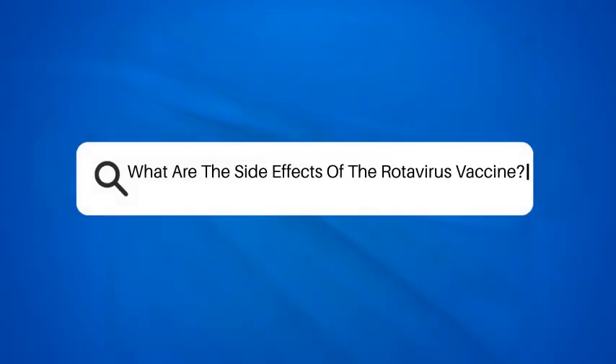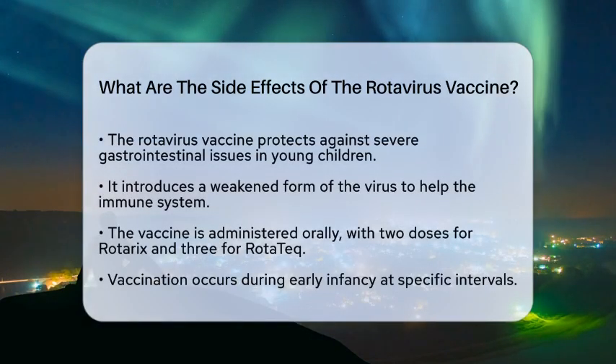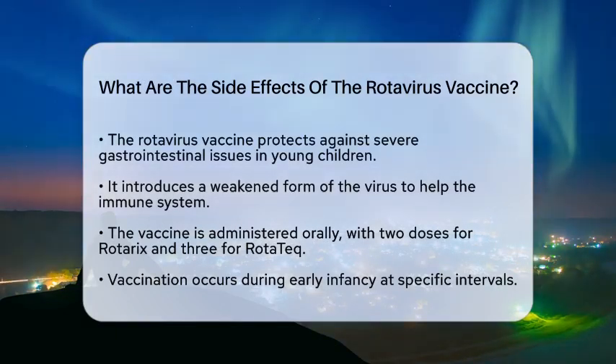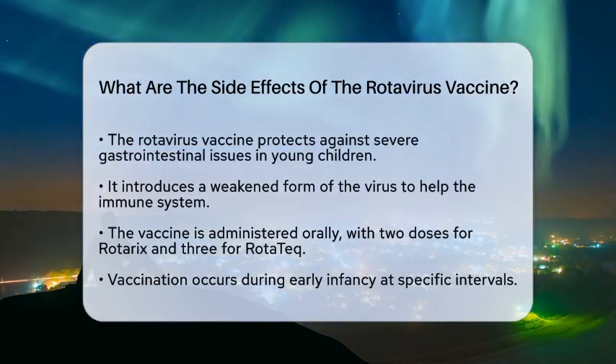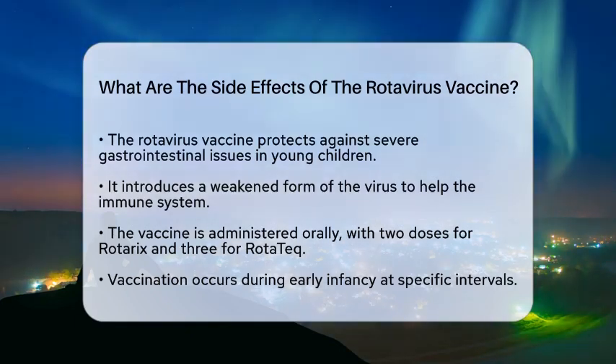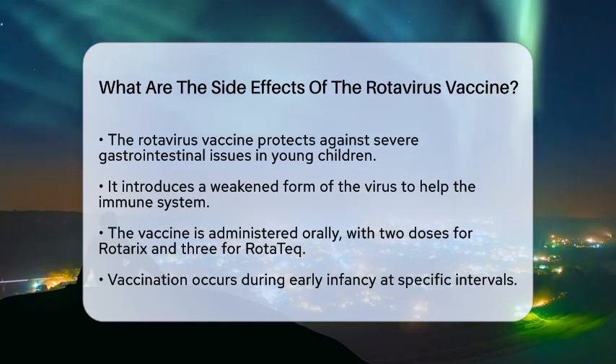What are the side effects of the rotavirus vaccine? Have you ever wondered what happens after your child receives the rotavirus vaccine? This vaccine plays a vital role in protecting against a virus that can cause severe gastrointestinal issues in young children. Let's break down the side effects you might expect after vaccination.